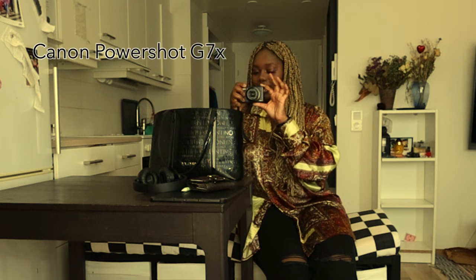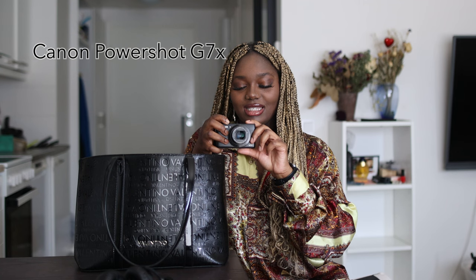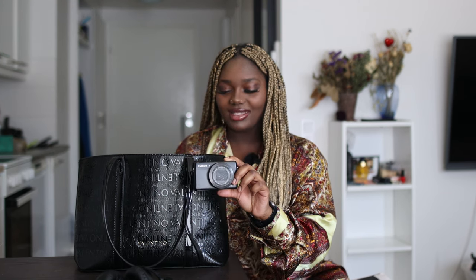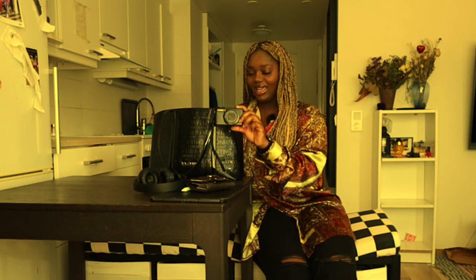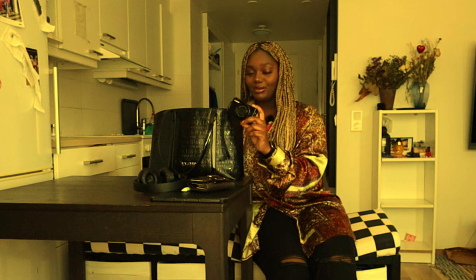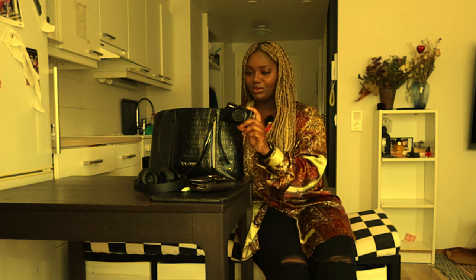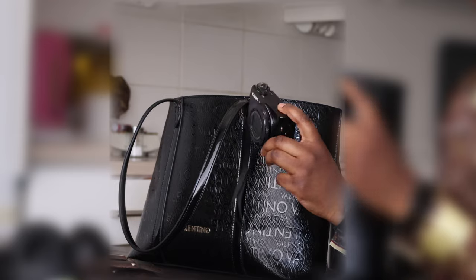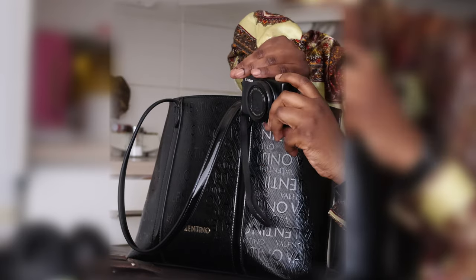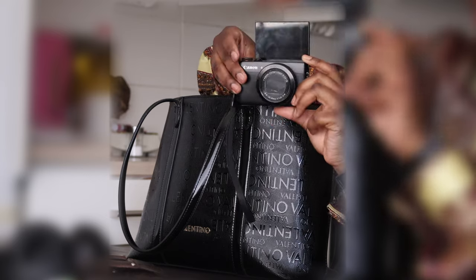I'm a photographer, I'm having fun outside, so I need to have a little camera. What I have here is my G7X Mark 1 — yes, the first one. This is vintage at this point. I love it, it still works. Best for videos, maybe not for pictures in low light, but videos — oh, I always have it with me.